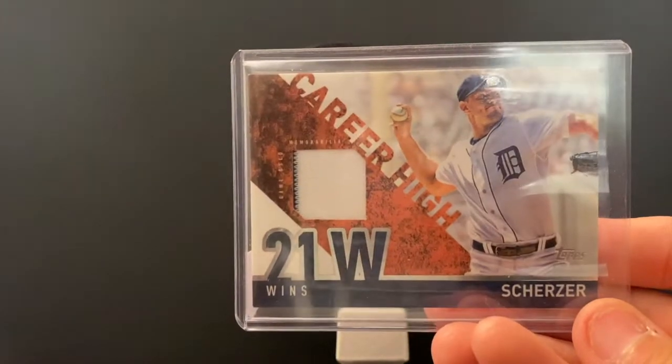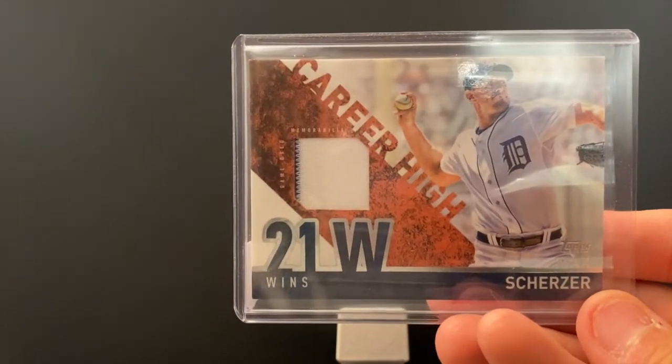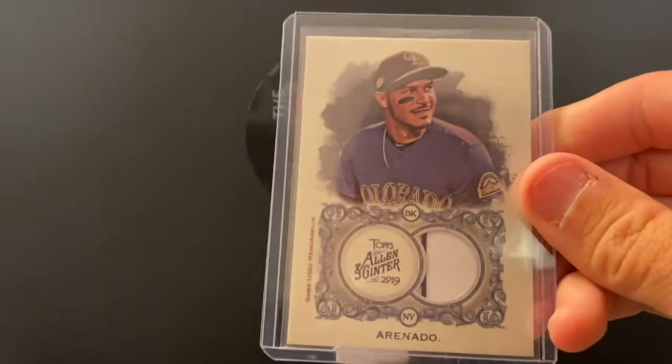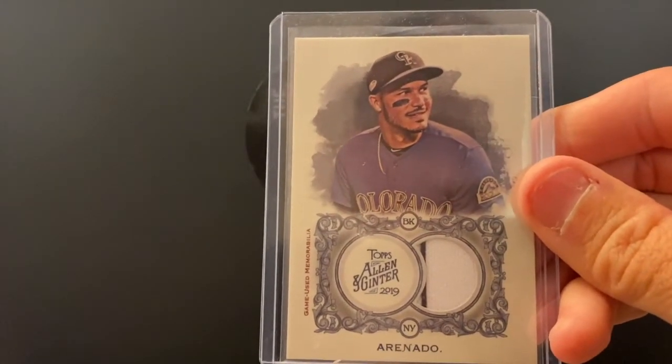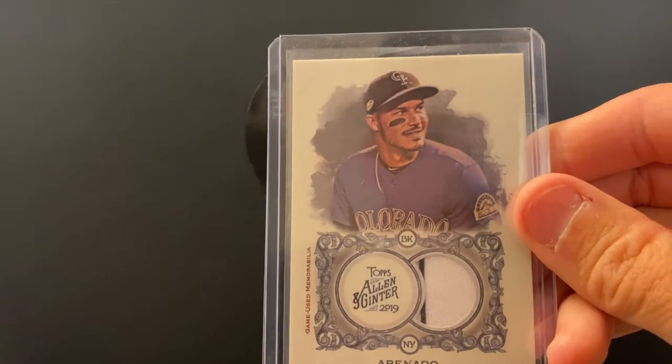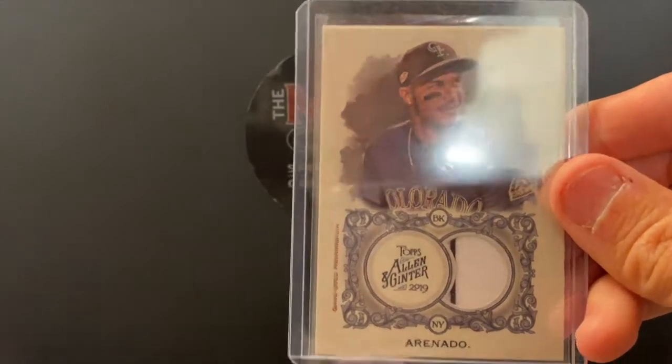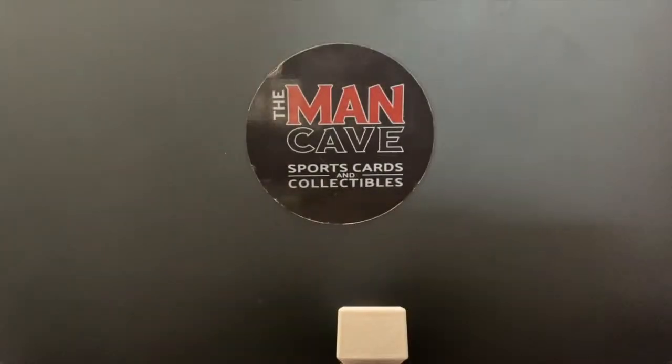How about a Max Scherzer? This guy's going to be a Hall of Famer — game-used memorabilia. Nolan Arenado — this guy's been one of the best hitters in baseball for the last 10 years. Again, the two-color game-used patch with the pinstripes in baseball — such a clean look.